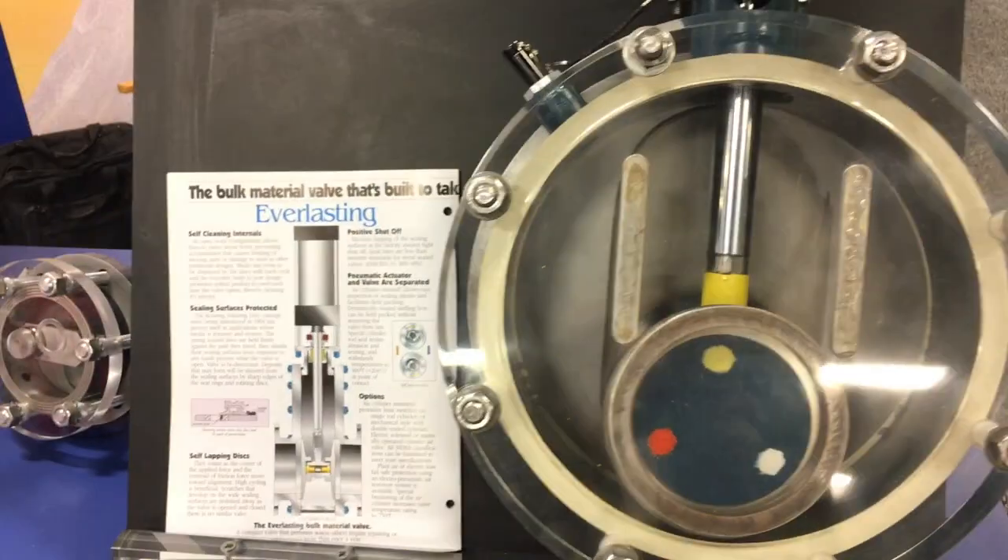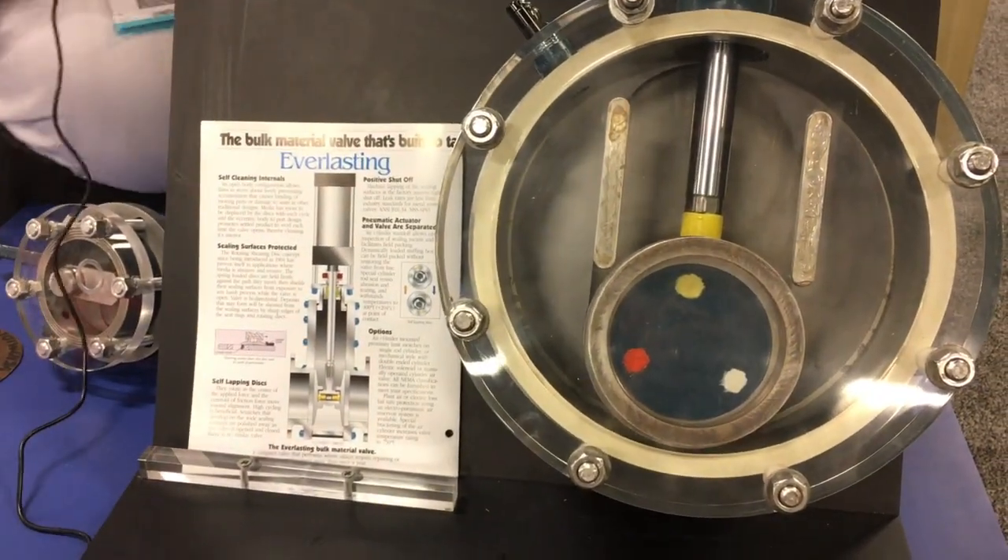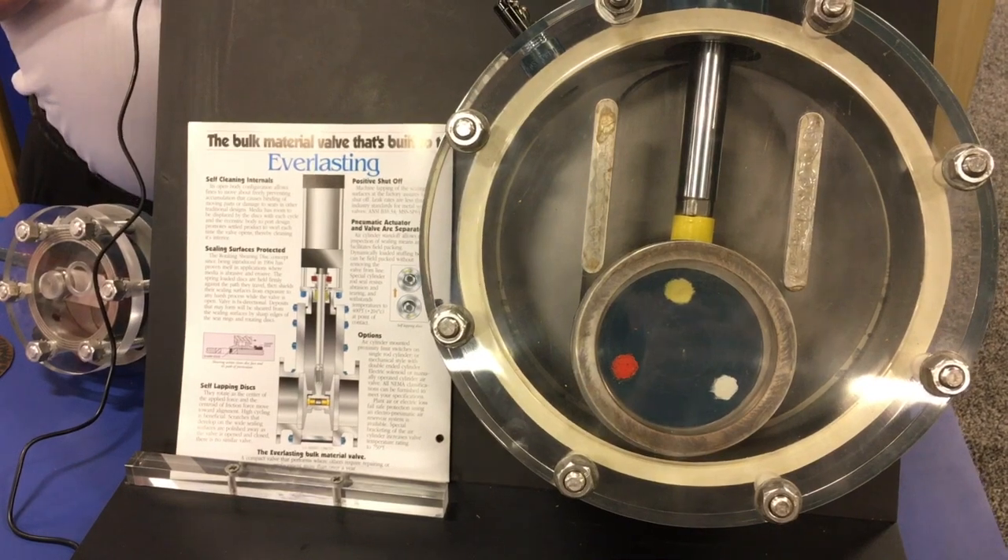This is what we call our bulk material valve — it's a BMV. This is an actual valve with a plexiglass side.